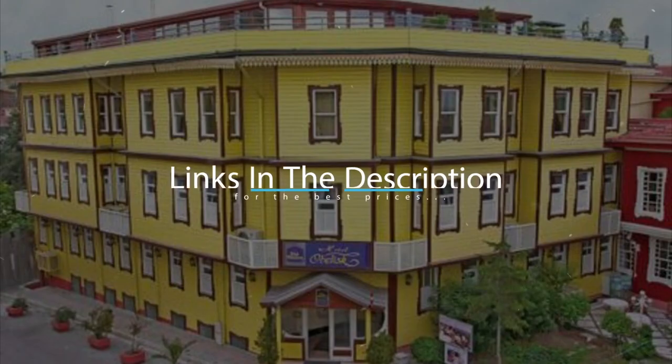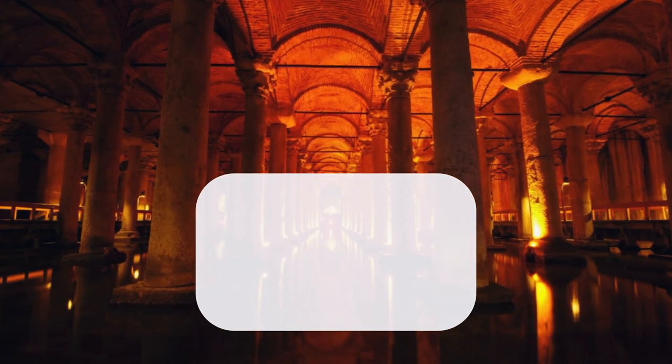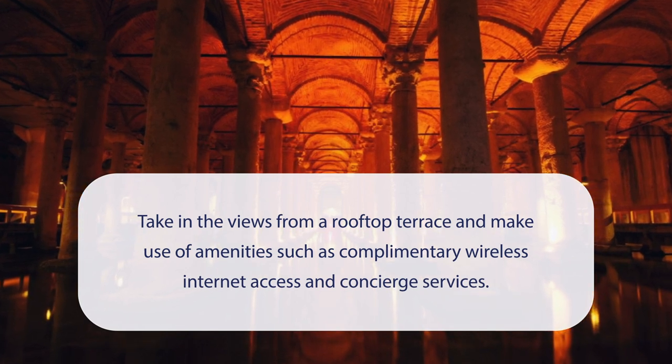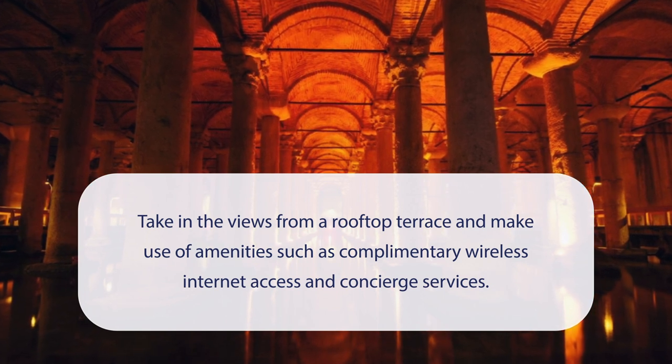For booking a stay at the most ideal price, check out the link in the description. At Obelisk Hotel & Suites you can take in the views from a rooftop terrace and make use of amenities such as complimentary wireless internet access and concierge services.